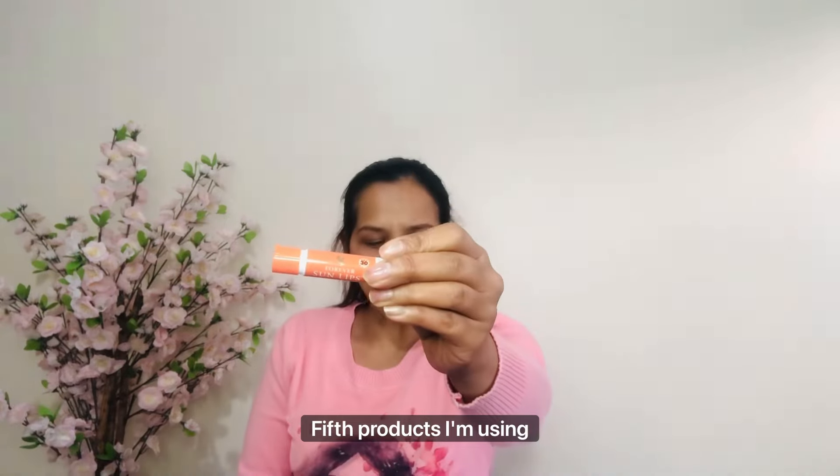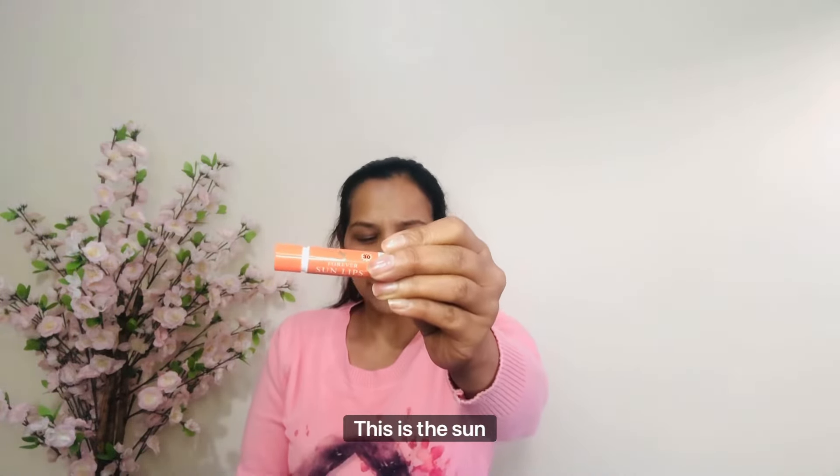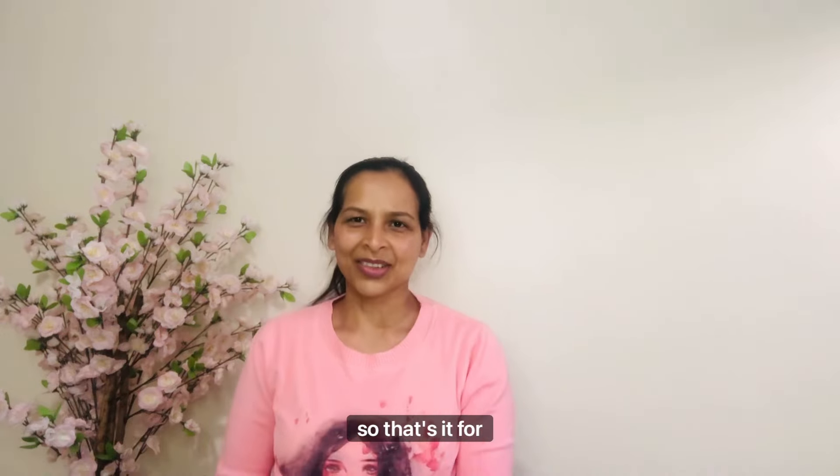The fifth product I'm using is Forever Living Sun Leaves protection, which is a sun protection lip balm. I use this every day. So guys, these are the only five products I use every day to keep my skin glowing and healthy.